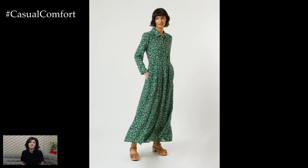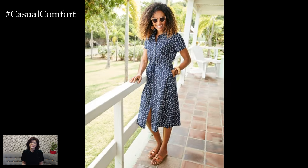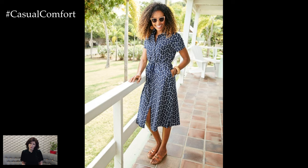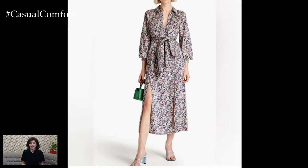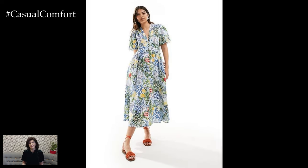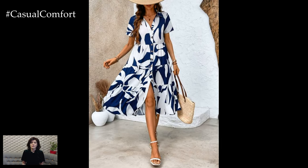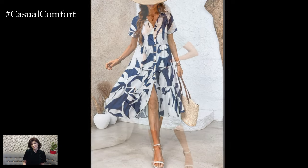The shirt dress — a fusion of styles — combines the structure of a classic men's shirt with the length and design elements of a dress. This fusion creates a look that is both sophisticated and laid-back, perfect for casual and semi-formal occasions. The shirt dress became a fashion staple in the mid-20th century, popularized by iconic figures such as Audrey Hepburn and Jackie Kennedy. Its clean lines and versatile styling options have kept it in vogue ever since.